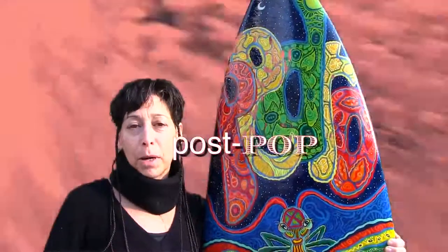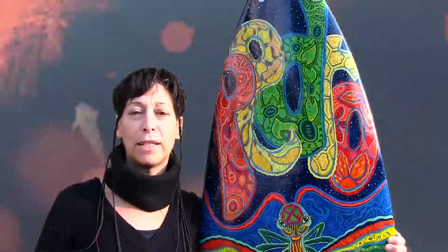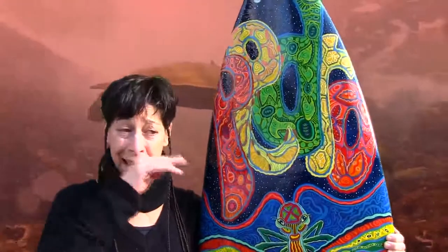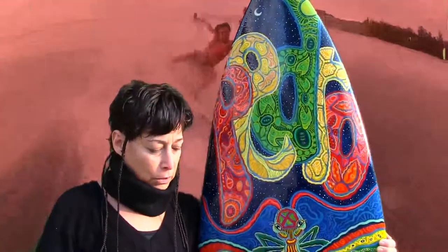I'm a graffiti post-pop surrealist artist so I bring that factor of the way I see the world into my boards and I like to do personalized boards. This is a triple X surfboard.